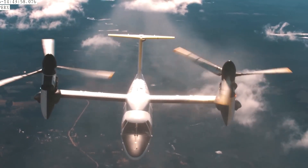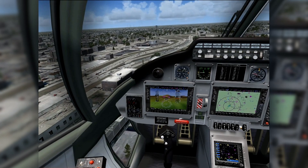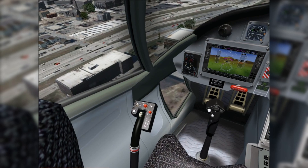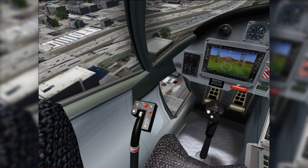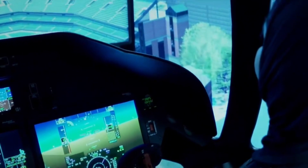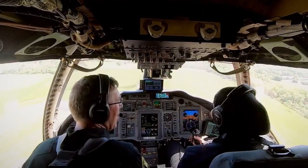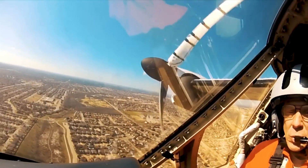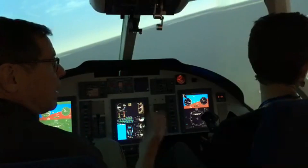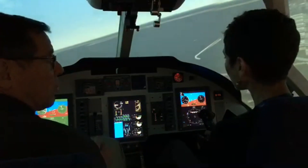Most traditional helicopter controls have been simplified or automated, making the transition easier for fixed-wing pilots. The side-stick controller is particularly innovative — it seamlessly adjusts its response characteristics as the aircraft transitions from helicopter to airplane mode, with the flight computer performing over 2,000 calculations per second during this transition phase alone. Weather radar, synthetic vision, and enhanced ground proximity warning systems come standard. The autopilot system is capable of handling the complex transitions between vertical and horizontal flight modes with minimal pilot input.